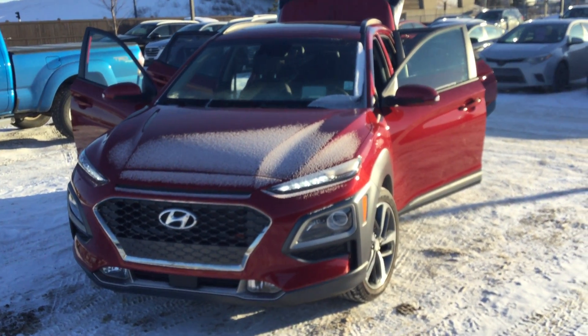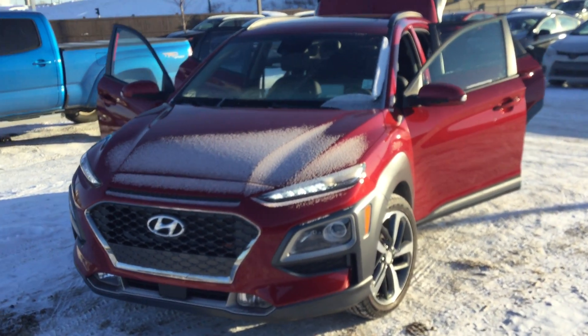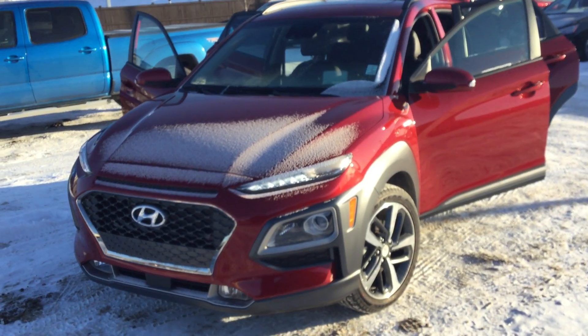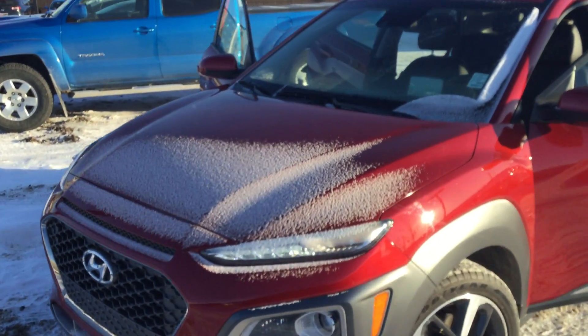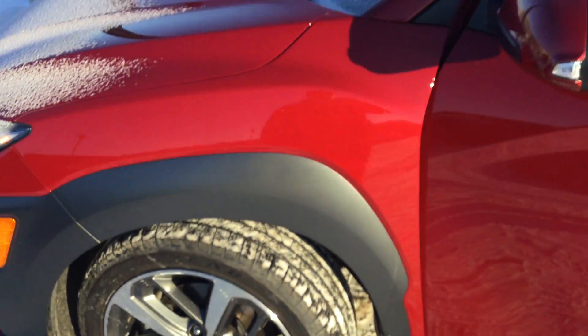Hey Justin, this is Jonathan from River City. I just want to send you a quick video of this Kona here — the one that you inquired on — just so you can get a look at what it looks like today. We got a little bit of snow on it, but condition is really, really good with only 5,000 kilometers.